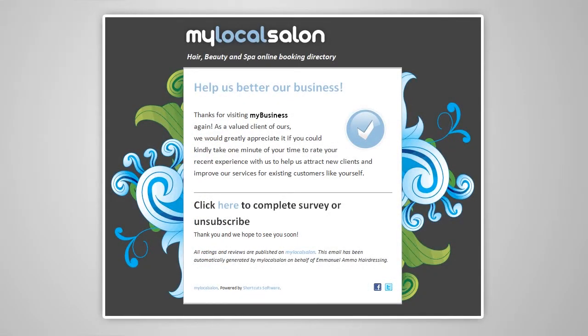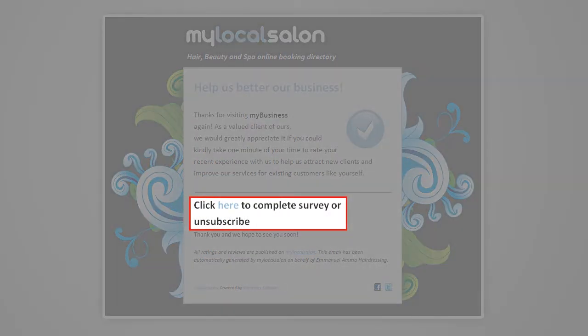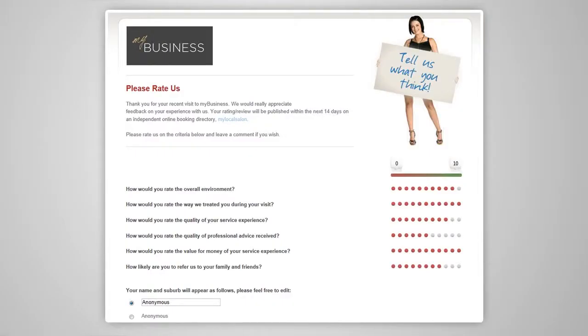Shortcuts Spotlight helps you manage your online reputation by sending an automatic SMS or email request to clients who have just had a service. Each message asks the client to rate your salon and answer a couple of simple questions, with the option to also leave a comment.